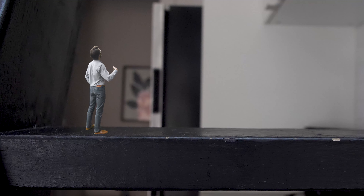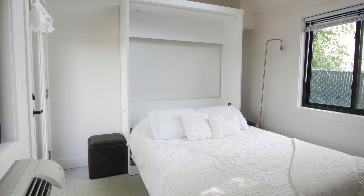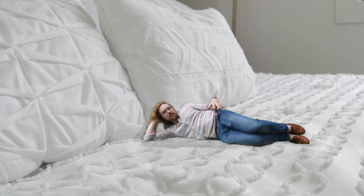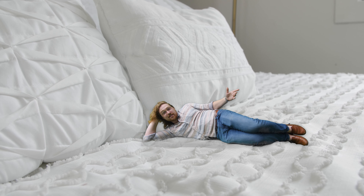I'll meet you up there. So a lot of tiny houses will have reduced mattress sizes, single beds, or even shortened mattresses. That's not the case here. We're able to fit a full-size queen mattress. We've got plenty of headroom and this thing is comfy.